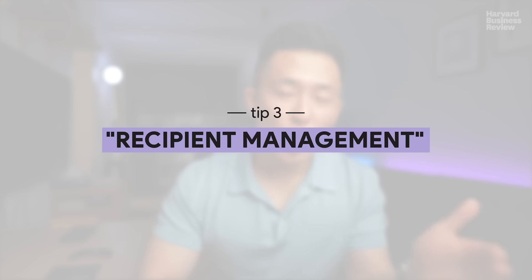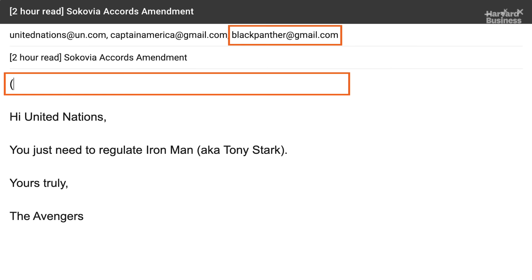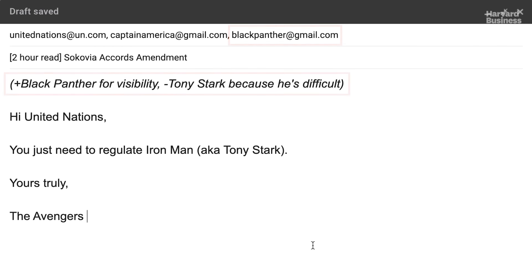Email etiquette tip number three: explain why you added in or took out recipients in email threads. There are many situations where you have to add someone into the email thread to get their input, or take someone out to spare their inbox. A professional and easy way to do this is to add a sentence at the very top of the email clearly showing who you added in or took out. I like to add parentheses and italicize the font to separate it from the actual email body, so readers know who the new recipients are immediately.